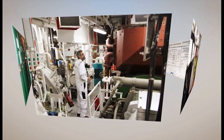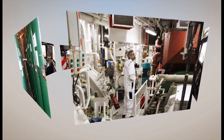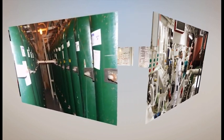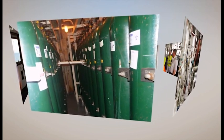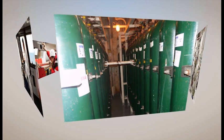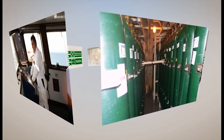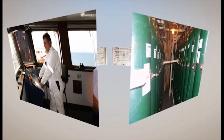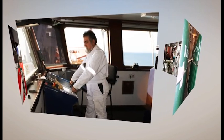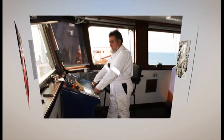If the fire is in a machinery space, the chief engineer is usually in charge of the operation. They are also usually in charge of releasing carbon dioxide from the fixed installation, on orders from the master. The chief officer is usually in charge of the operation if the fire is on deck or in the accommodation. They will also support the chief engineer if the firefighting party is under their control.